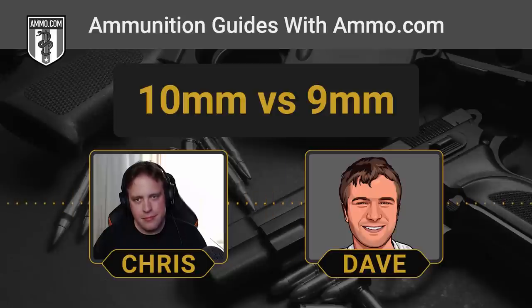One thing the 10mm has over the 9mm is specialized hunting ammo. There are some really cool hunting-specific 10mm loads — Federal Fusion comes to mind. Fusion is Federal Premium's specialized deer hunting line, and they make a 10mm Fusion bullet. There are also hard cast bullets available for 10mm. That kind of touches back to the 10mm's suitability for defense against bears, and a 10mm carbine outfitted with the right 10mm ammo is a really capable deer rifle.